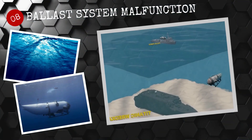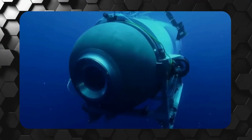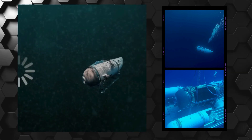Number 8: Ballast system malfunction. The ballast system was designed to adjust the buoyancy of the submersible underwater, allowing it to move up and down depending on the density of the water. Unfortunately, this system was not functioning properly and could have made it difficult for the crew to adjust their depth as needed.